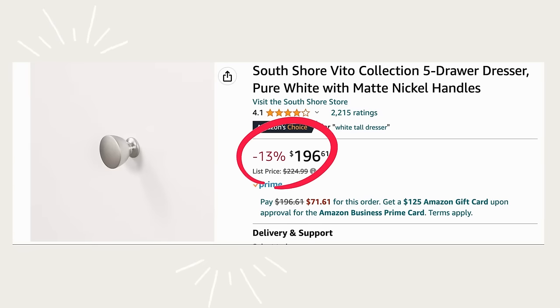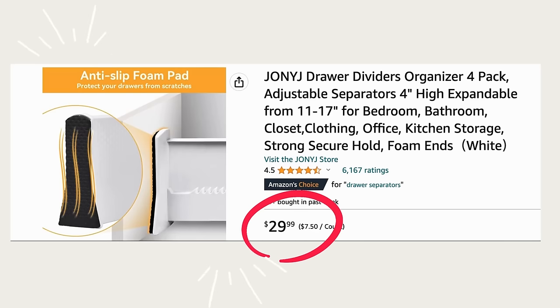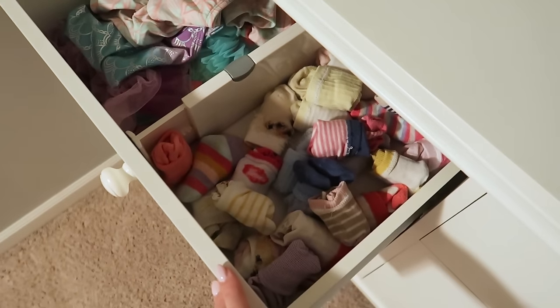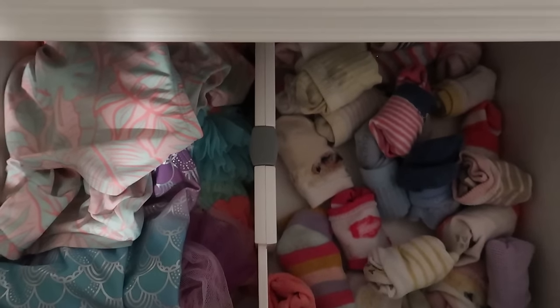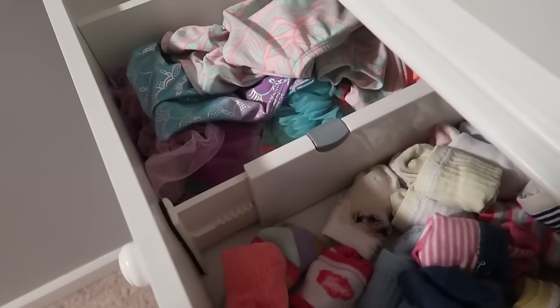Thing three: a different, taller dresser with more drawers so we can better access vertical space, store pajamas and more clothing in drawers rather than bins, and potentially eliminate the large Walmart bin altogether. Inside the dresser drawers I would have used these adjustable dividers — like in my two-and-a-half-year-old's drawer divided between socks and swimsuits — to better utilize drawer space without scratching anything.